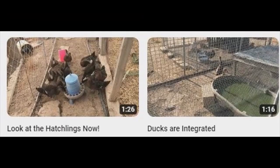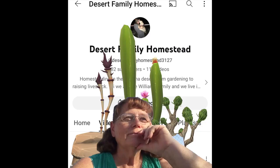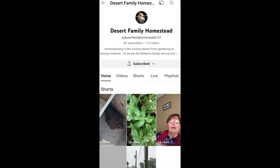If you want to see the doability of gardening in the Arizona desert, Desert Family Homestead is waiting for you. Check them out.